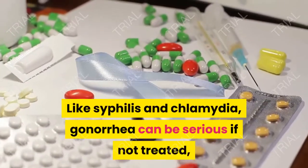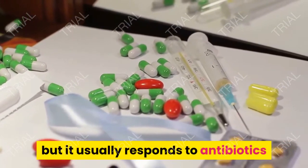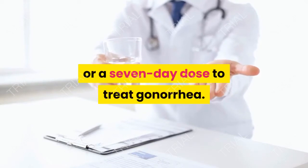Like syphilis and chlamydia, gonorrhea can be serious if not treated, but it usually responds to antibiotics since it's caused by a bacteria. Your doctor may give you a one-time pill or a seven-day dose to treat gonorrhea.